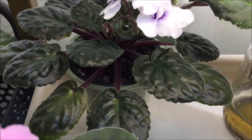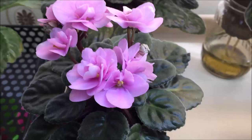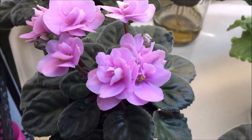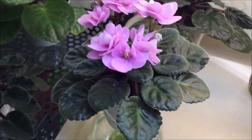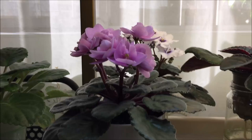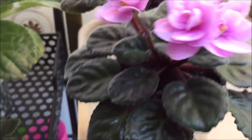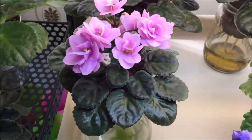Here is one of my favorite Rhapsody violets by Optimara called Rhapsody Ingrid. It has very full pink blooms on tall bloom stalks, and because it's growing in a smaller pot — I think it's a three-inch pot — the rosette size is very compact. I like it a lot.